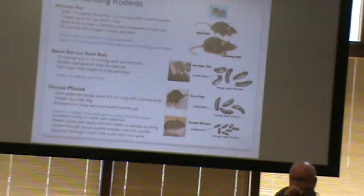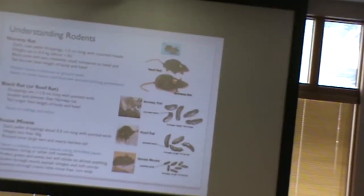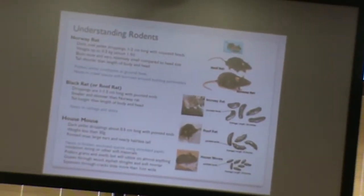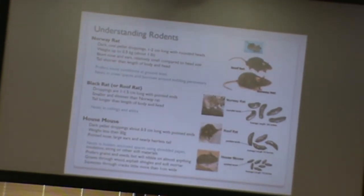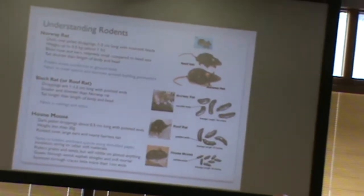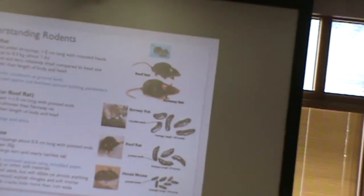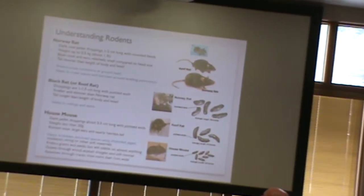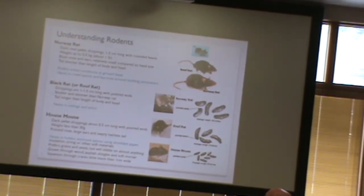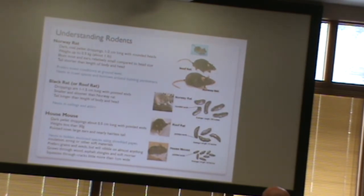They leave a lot of droppings, and based on their size and shape, you can tell which animal you're dealing with. The Norway rat has one to two centimeter droppings with rounded ends. The roof rat has slightly smaller droppings, one to one and a half centimeters, with pointy ends. The house mouse has little tiny droppings with pointed ends.